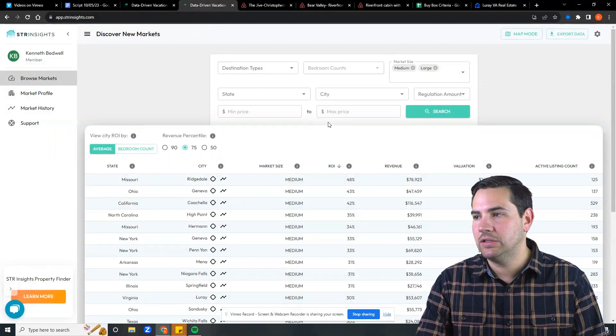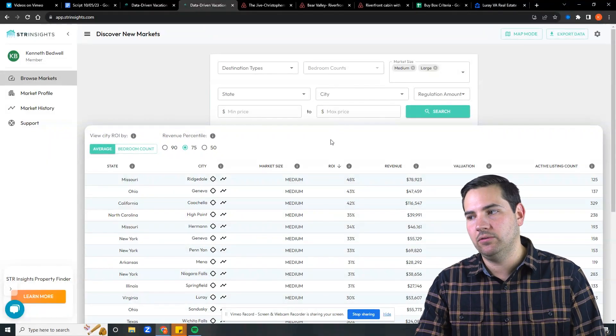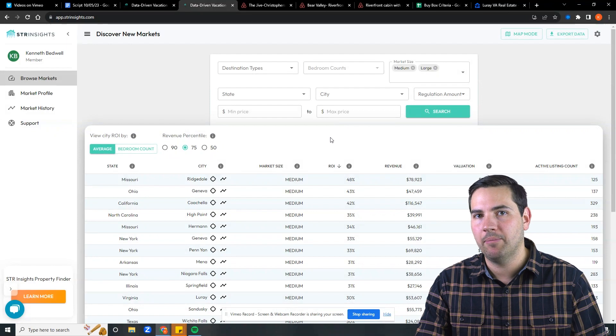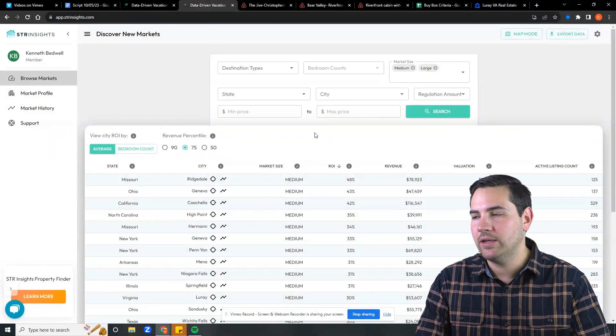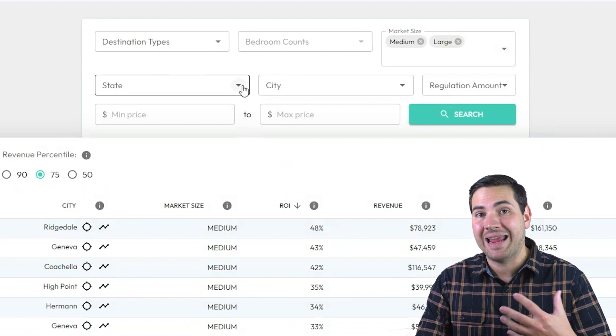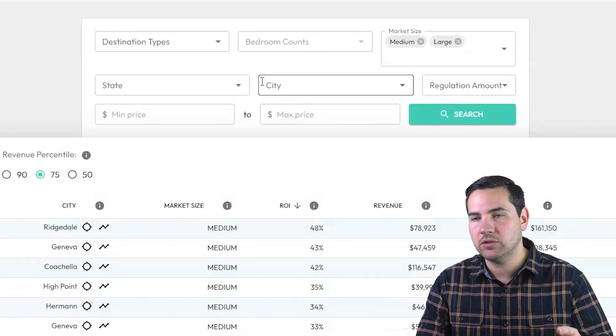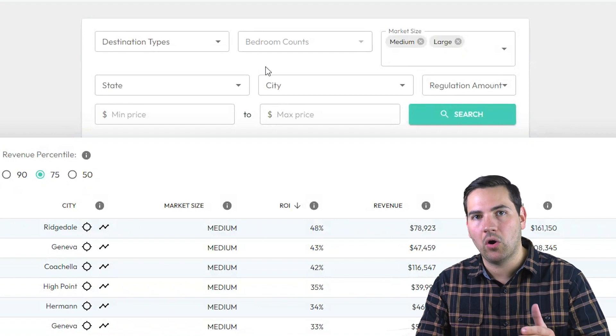The first thing I'm going to do in using STR Insights is look for the best markets to invest in. Typically I like to target about 10. In the tool, I can select my personal preferences and my goals. So step one is you need to identify your personal preferences and your ROI goals.